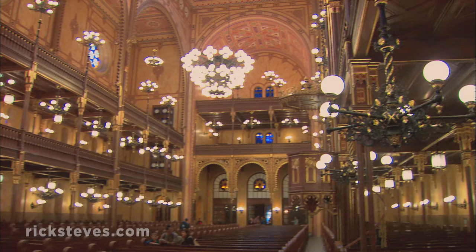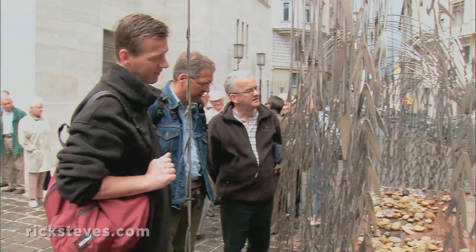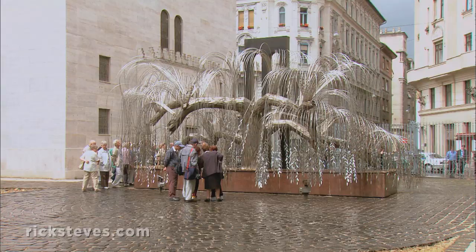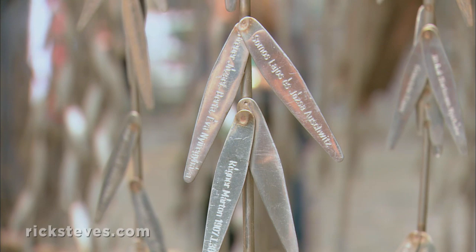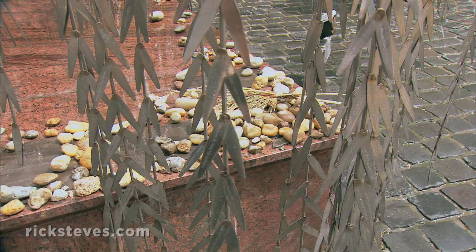Hungary's Jewish community was decimated by the Nazis. The synagogue's Tree of Life, built on the site of mass graves of those killed by the Nazis, is a powerful memorial. Hungary lost over half a million Jews to the Holocaust. The willow makes an upside-down menorah. Each individual leaf lists the name of a victim, and pebbles represent prayers.